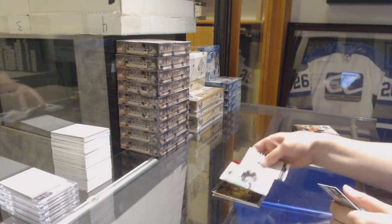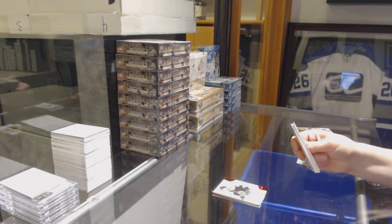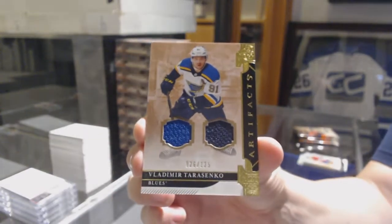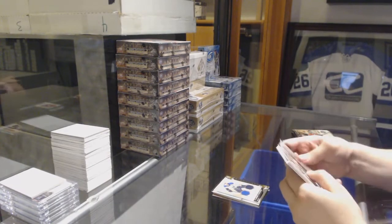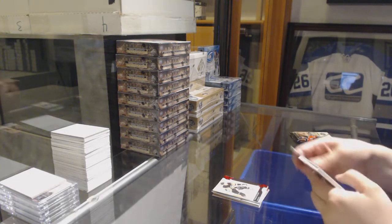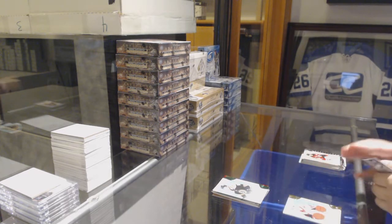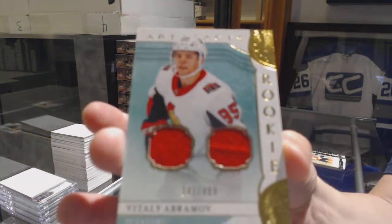Red Rookie number $3.99, Zach Semichin for the Boston Bruins. We've got a dual jersey number $1.25 for the St. Louis Blues, Vladimir Tarasenko. Ruby number $3.99, Evgeny Malkin for the Pittsburgh Penguins. Emerald Rookie number $2.99 for the Boston Bruins, Dax Semichin. We've got number $4.99 rookie dual jersey, Vitaly Abramov for the Ottawa Senators.